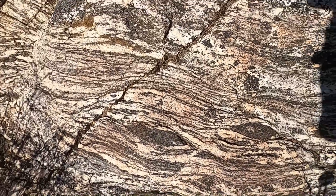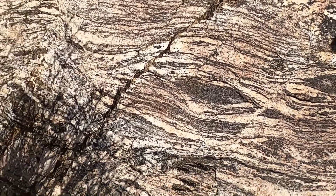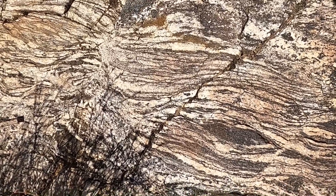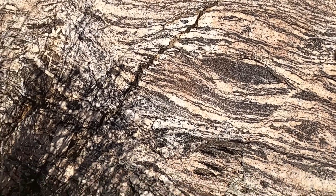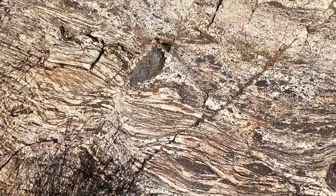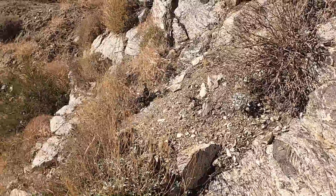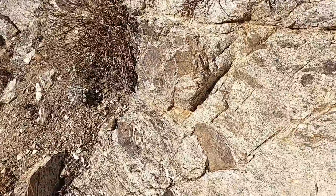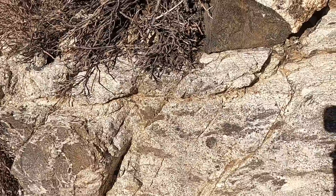Oh, these are just beautiful in the gneiss. This really shows you how pliable these rocks become at elevated temperatures and pressures. We're not melting the rock — we're just causing the rock to behave more ductilely. It's able to deform, flow, and bend without breaking due to the elevated temperatures and pressures. Pretty fantastic little exposure here. I know the rock type; I just don't know the age.